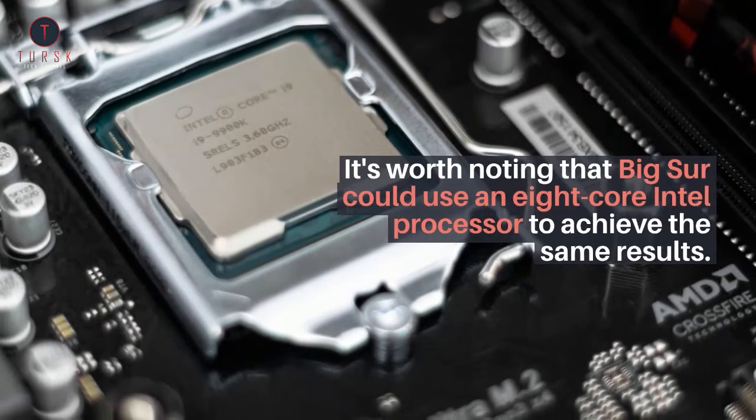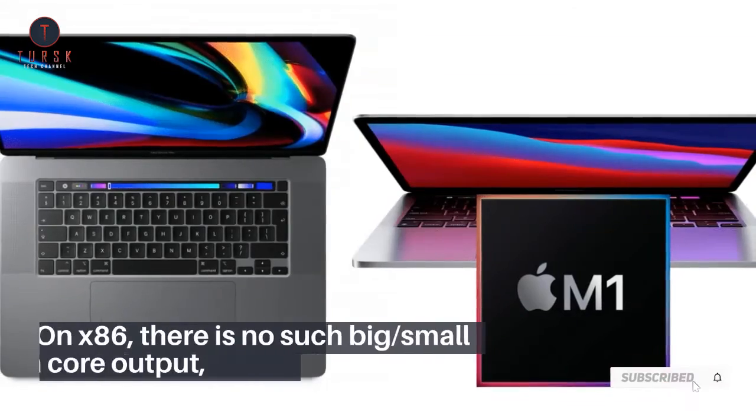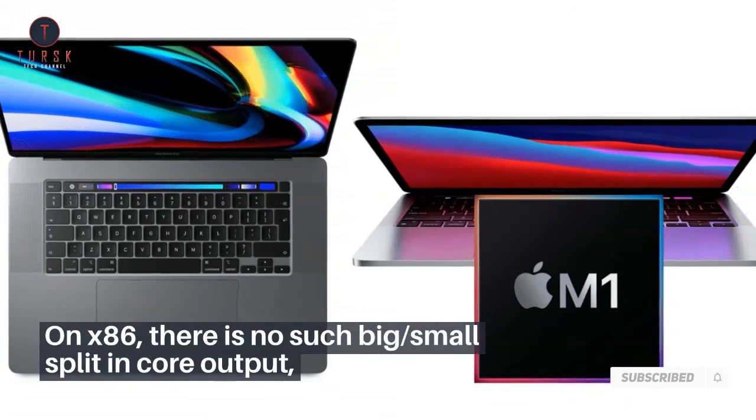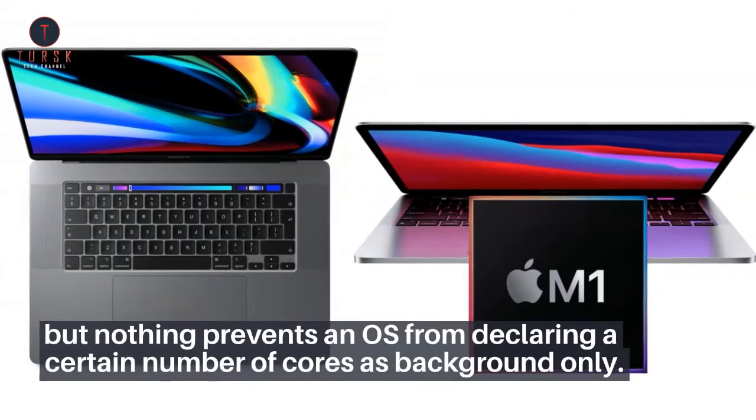It's worth noting that Big Sur could use an 8-core Intel processor to achieve the same results. On x86, there is no such big-slash-small split in core output, but nothing prevents an OS from declaring a certain number of cores as background only.